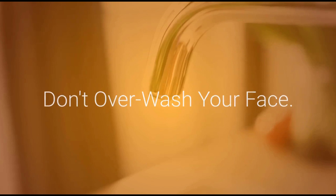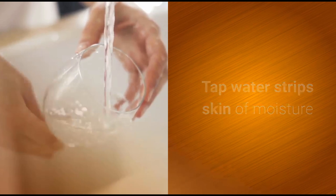Don't over-wash your face. Tap water strips skin of moisture and natural oils that protect against wrinkles. If you wash your face too often, you wash away its protection. Use a soap with moisturizers, or a gel or cream cleanser instead.